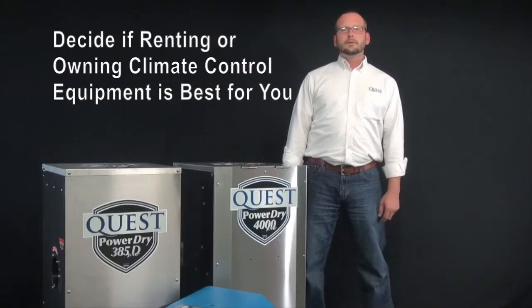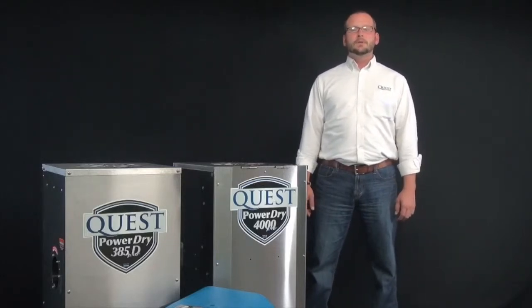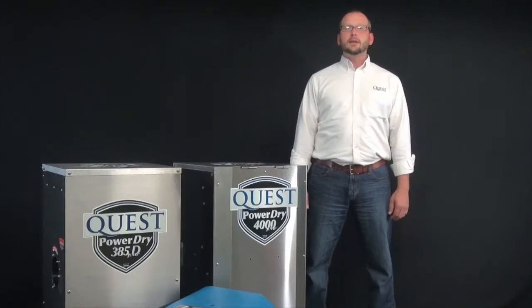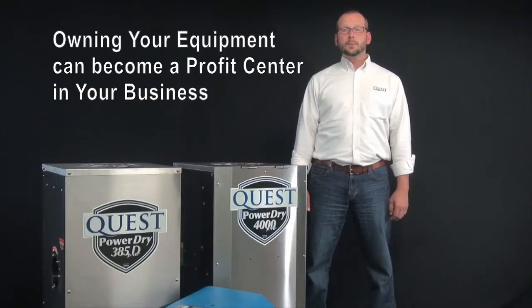Renting equipment is a great way of mitigating the cost and labor of maintenance. Those builders that do own their own equipment oftentimes find that they can have it paid for in only a couple of builds, and that by charging equivalent rental rates, owning your own equipment can become a profit center in your business.